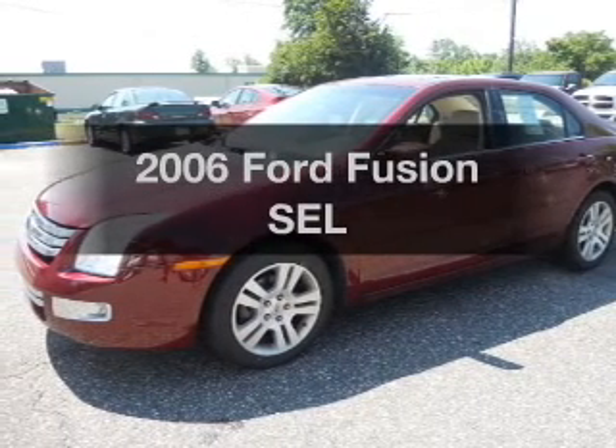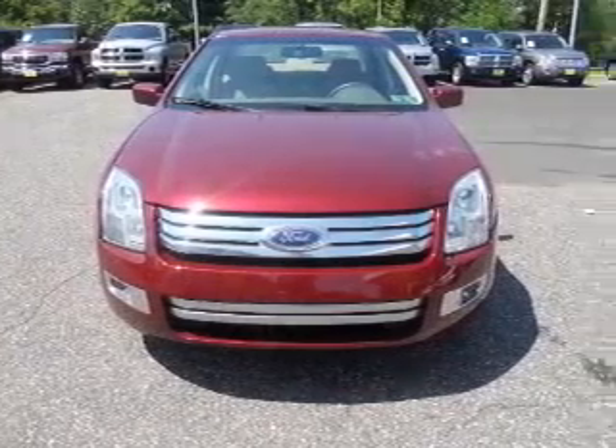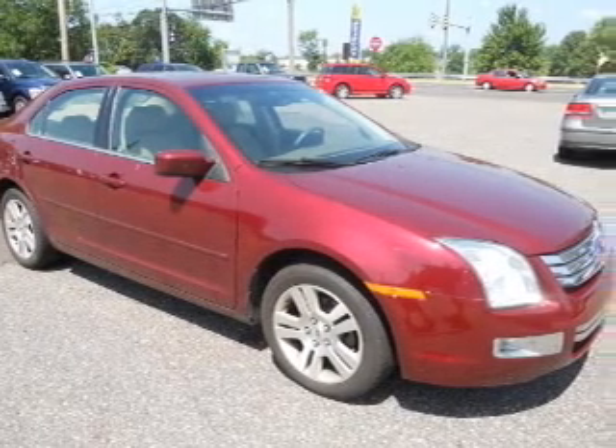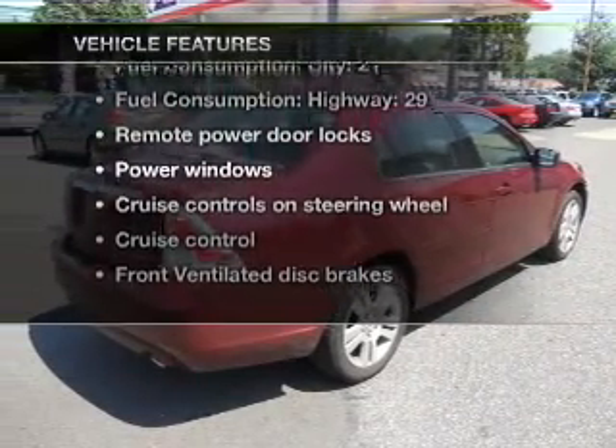Presenting the 2006 Ford Fusion. This is the set of wheels you've been looking for, with a reliable six-cylinder engine that responds smoothly to its six-speed automatic transmission. Premium wheels lend a distinctive appearance, plus enjoy these notable features that are included in this vehicle.